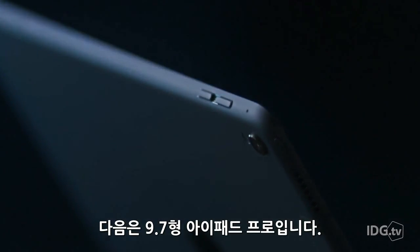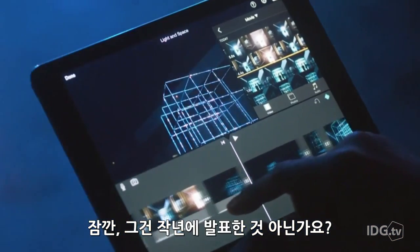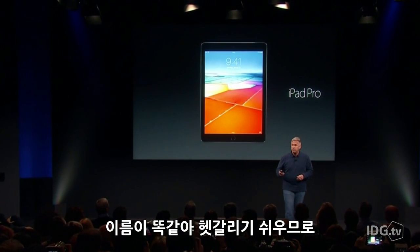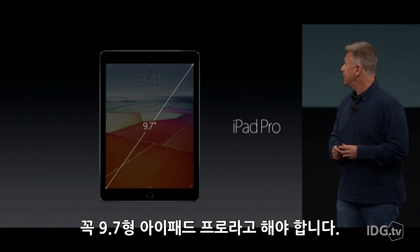Next up, Apple unveiled iPad Pro. But now there's a new iPad Pro. It has the same name as the original, so when discussing the new tablet, make sure to let people know that you're talking about the 9.7-inch version.